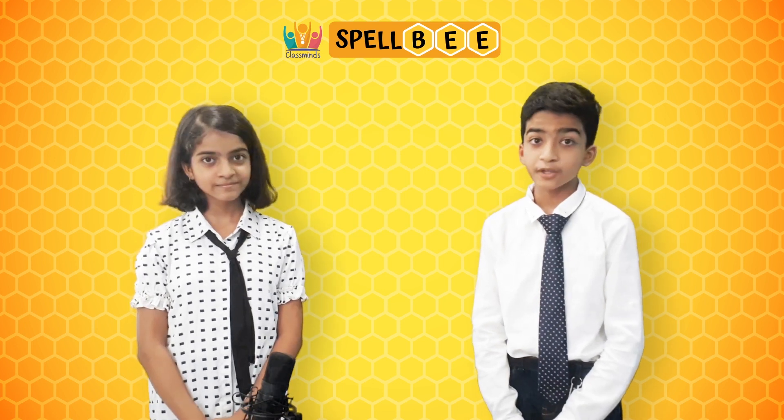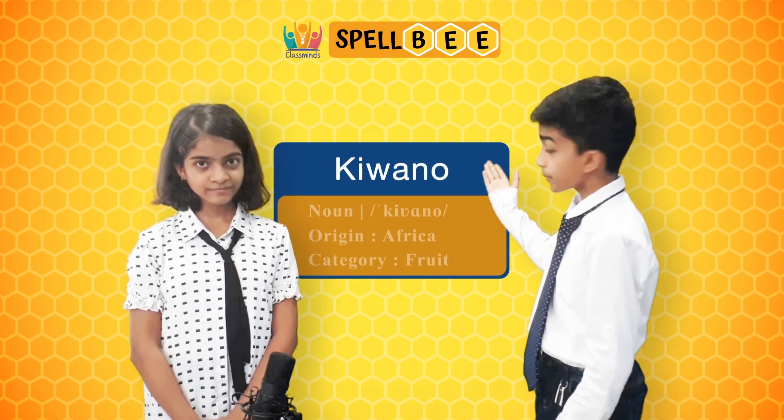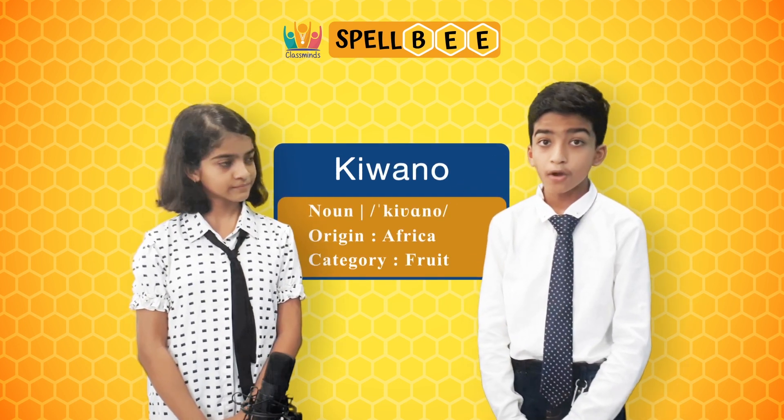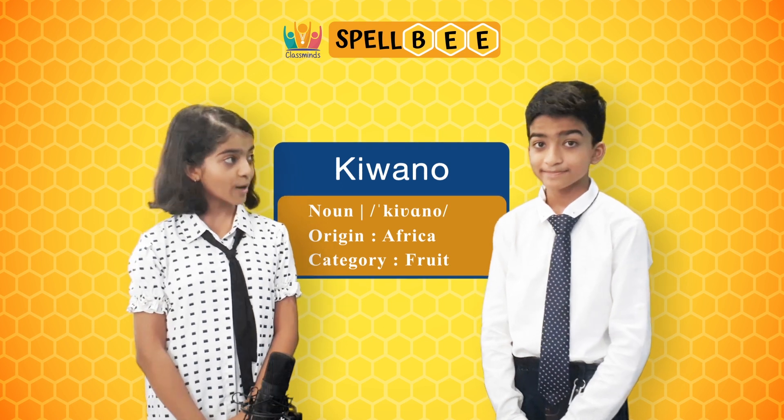The next word is kiwano, it is spelled as K-I-W-A-N-O. It is also known as a horn melon or a Mexican sour melon. Wow, that's cool.